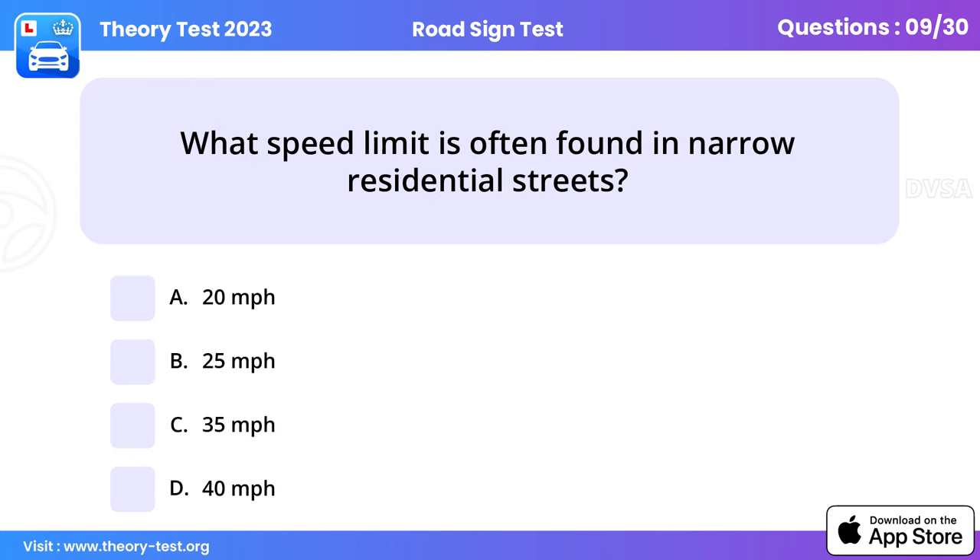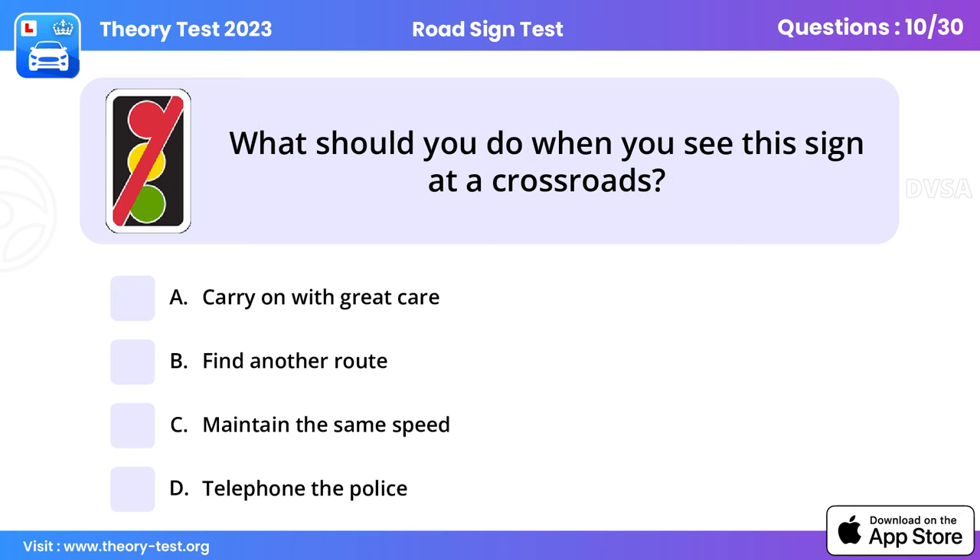Question 9: What speed limit is often found in narrow residential streets? 20 miles per hour. In some built-up areas you may find the speed limit reduced to 20 mph. Driving at a slower speed will help give you the time and space to see and deal safely with hazards such as pedestrians and other vulnerable road users.